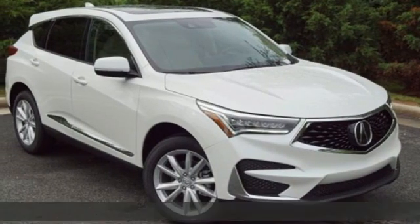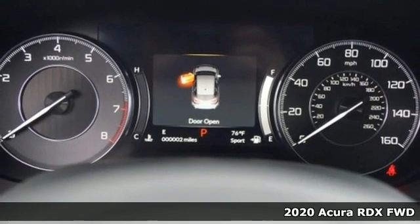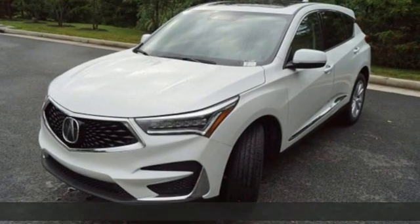Here's a new 2020 Acura RDX. It's ready to shoulder your everyday burdens with sophistication and class. It comes nicely equipped with features you'll love.